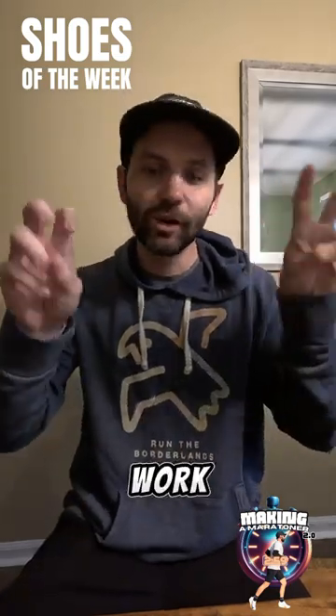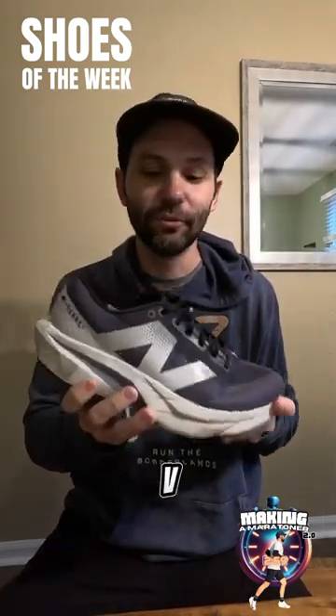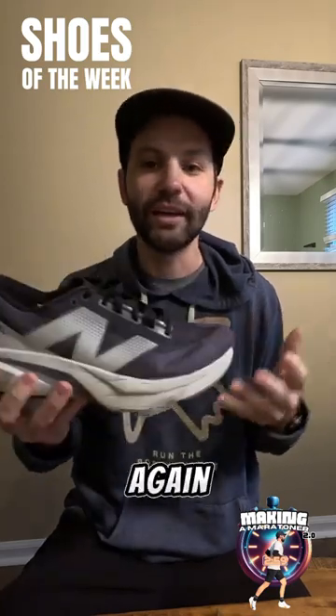For my speed work, which isn't really too much speed work, it's the New Balance Rebel V4. Really love this shoe and, again, keeping it pretty simple.